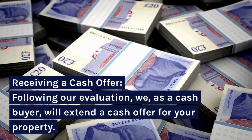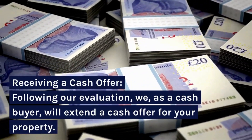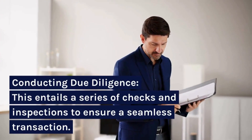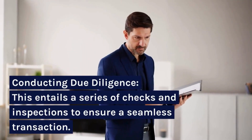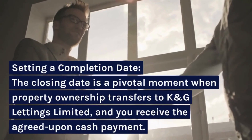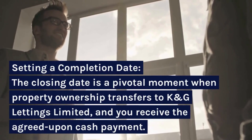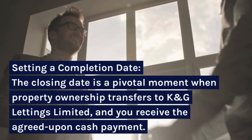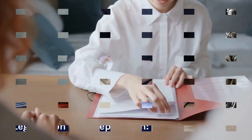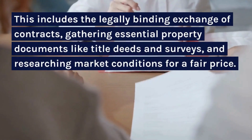Receiving a Cash Offer: following our evaluation, we, as a cash buyer, will extend a cash offer for your property. Conducting Due Diligence: this entails a series of checks and inspections to ensure a seamless transaction. Setting a Completion Date: the closing date is a pivotal moment when property ownership transfers to K&G Lettings Limited, and you receive the agreed-upon cash payment. This includes the legally binding exchange of contracts, gathering essential property documents like title deeds and surveys.